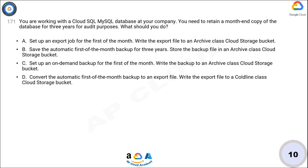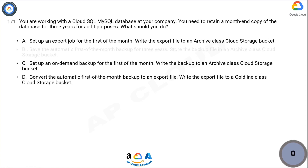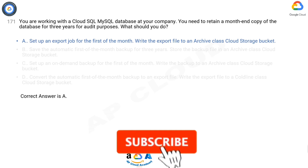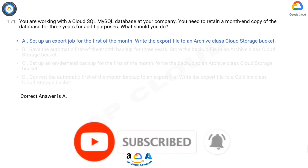Now take 10 seconds to think about the answer. Correct answer is A.